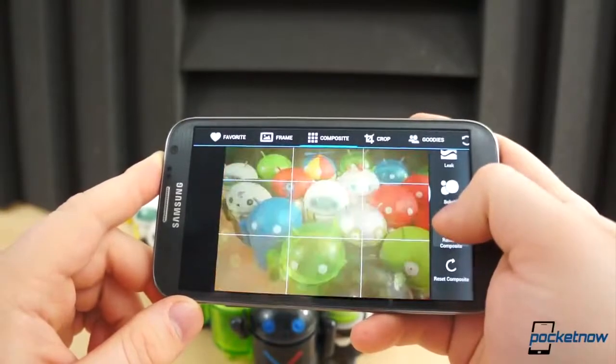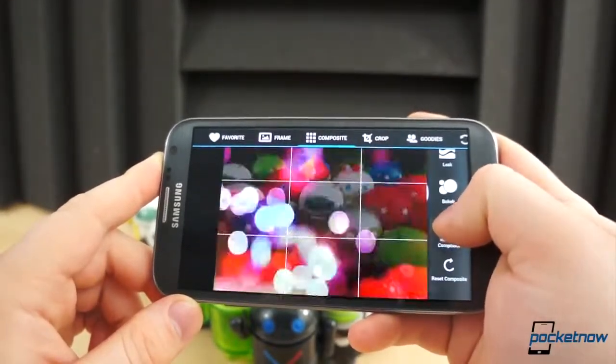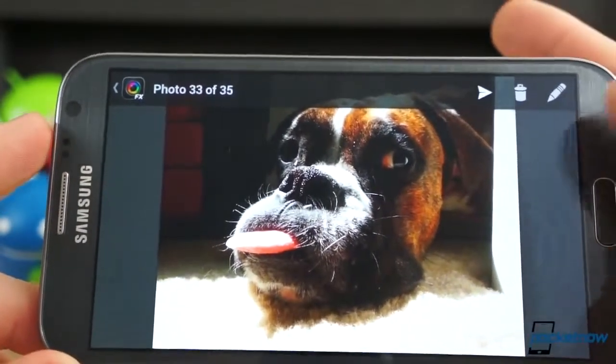But for those who want to break out the filters, effects, and other goodies, this app is packed to the brim with different effects and add-ons. Camera Zoom FX is $2.99 in the Play Store, and the add-ons are free.